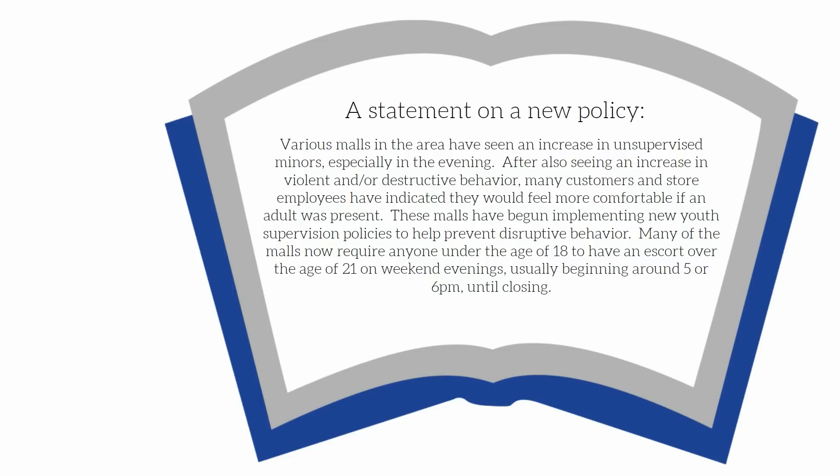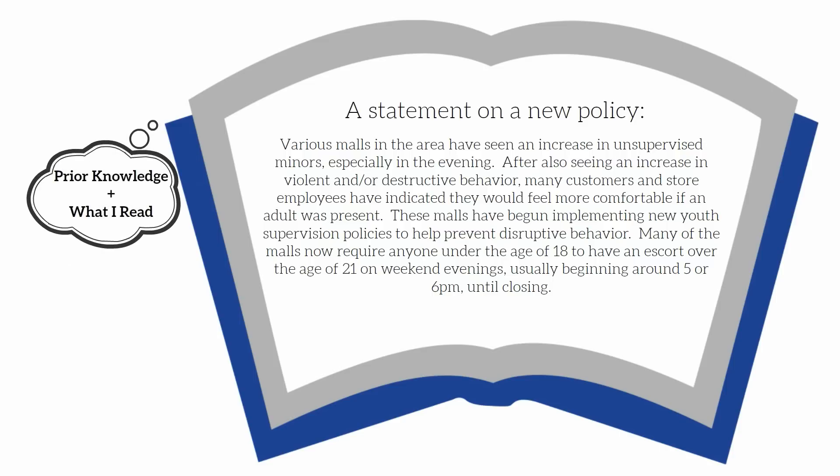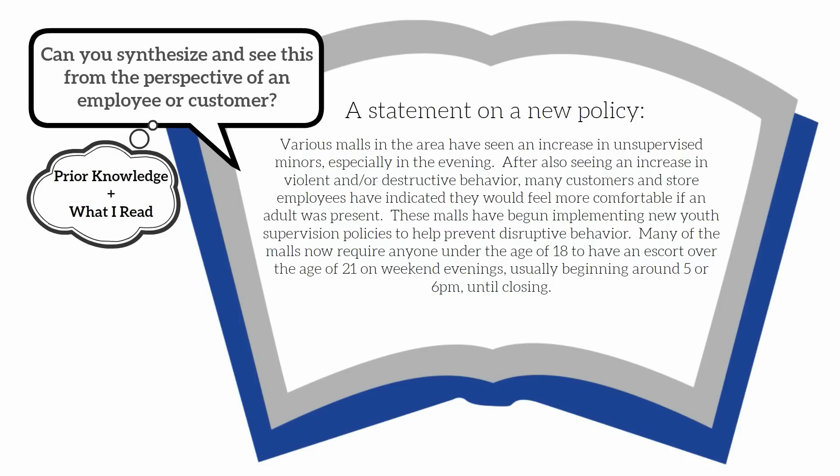After also seeing an increase in violent and/or destructive behavior, many customers and store employees have indicated they would feel more comfortable if an adult was present. These malls have begun implementing new youth supervision policies to help prevent disruptive behavior. Many of the malls now require anyone under the age of 18 to have an escort over the age of 21 on weekend evenings, usually beginning around 5 or 6 PM until closing. Think about your prior knowledge and add what you just read — can you synthesize this information to see it from a new perspective, perhaps that of a mall employee or a customer?